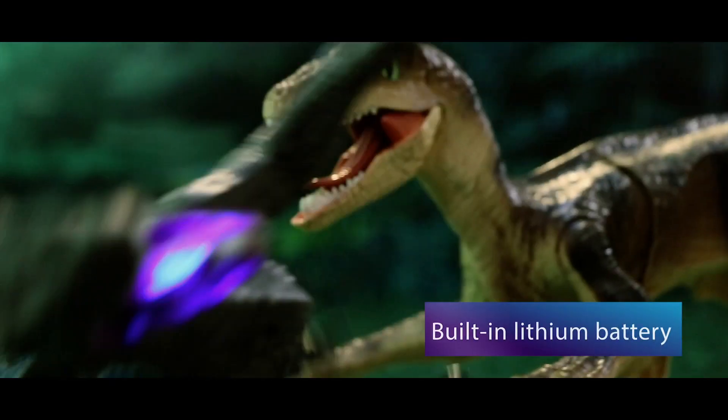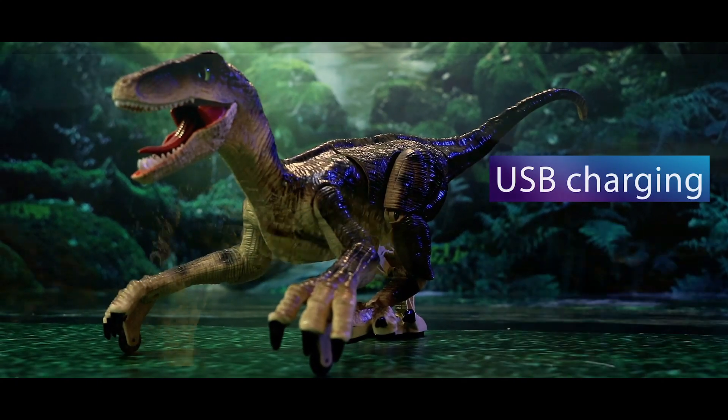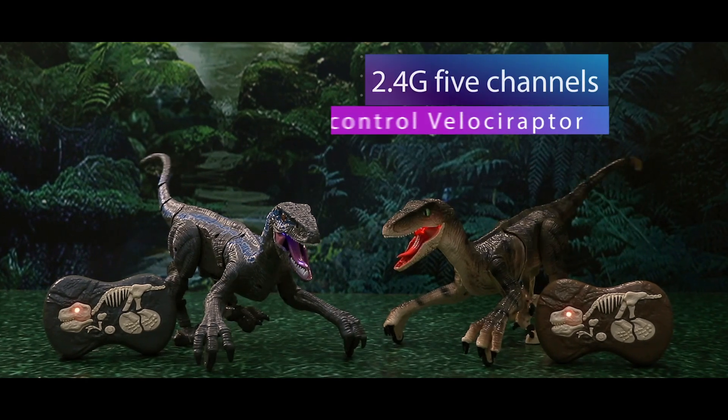Contains lift and batteries, ultra-long standby and supports USB charging. Don't delay, make this Velociraptor experience yours today.